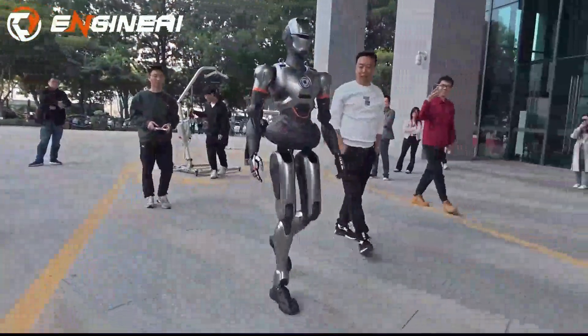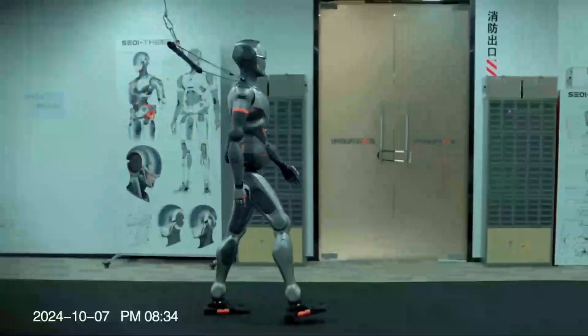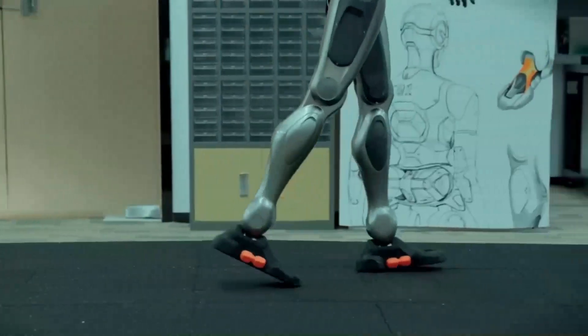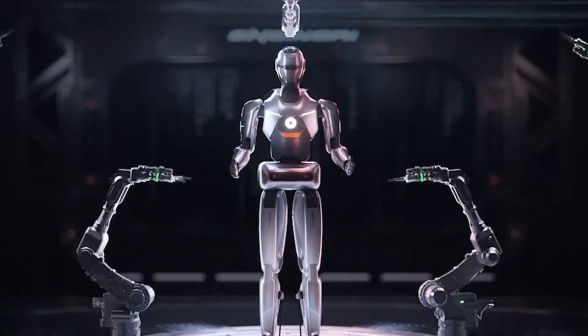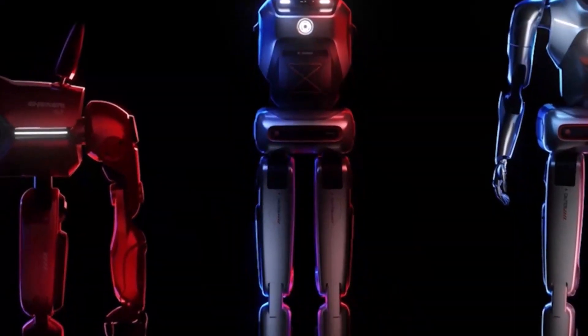The viral video of the SE-1 walking outdoors was more than just a momentary sensation — it was a glimpse into a future where humanoid robots are seamlessly integrated into our daily lives. Whether it's industrial work, research, or customer service, Engine AI's robots are proving that the possibilities are limitless. Engine AI is leading the charge.